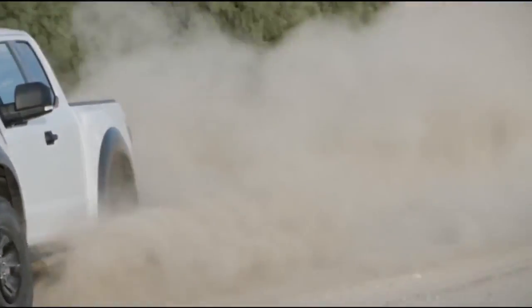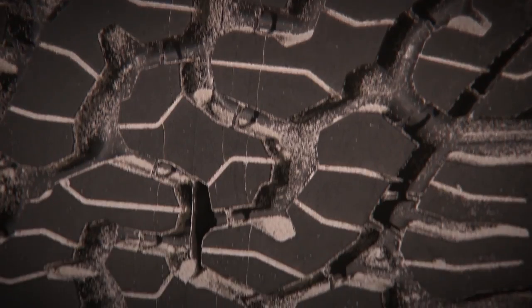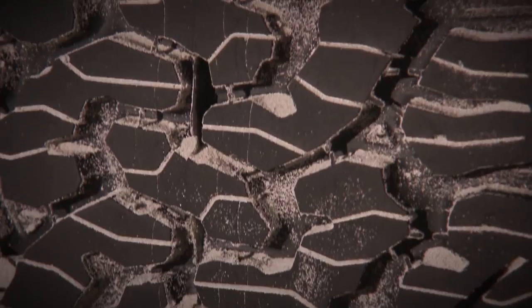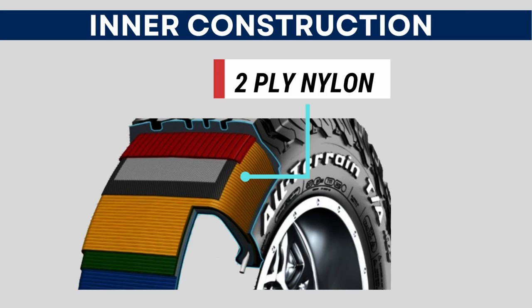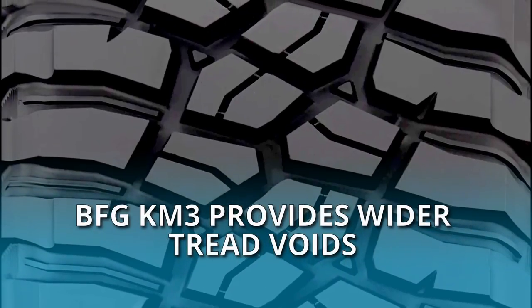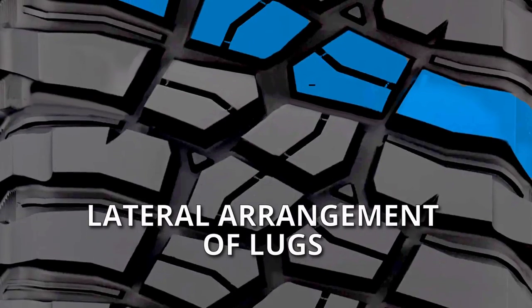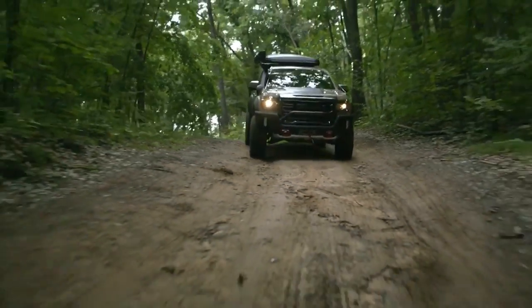Mud and sand are two terrains where the K02 struggles more in comparison. Its interlocking design, which excels at retaining particles in its grooves, proves to be a disadvantage on muddy terrains as it hinders efficient evacuation. On sand, the tire lacks with its stiffer outer edges, two-ply spirally wound nylon cap plies, and sharper shoulders — both of which try to dig in, which is the worst for traction on this terrain. The BFGoodrich KM3, on the other hand, provides wider tread voids interconnected with each other, yielding superior mud evacuation. With the lateral arrangement of lugs, the tire efficiently scoops and propels loose ground backwards, resulting in increased forward momentum.